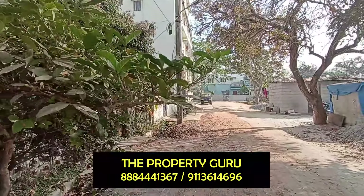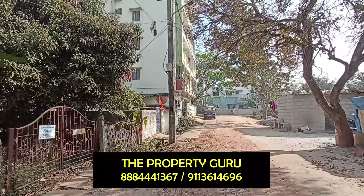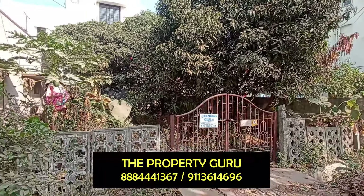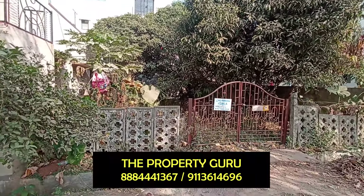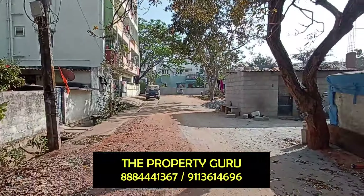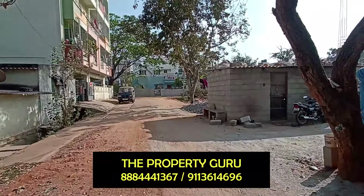The dimension of this plot is 30 by 50, that is 1500 square feet of empty plot. Ekhata. Facing is West. The road width in front of the property is a little more than 30 feet.